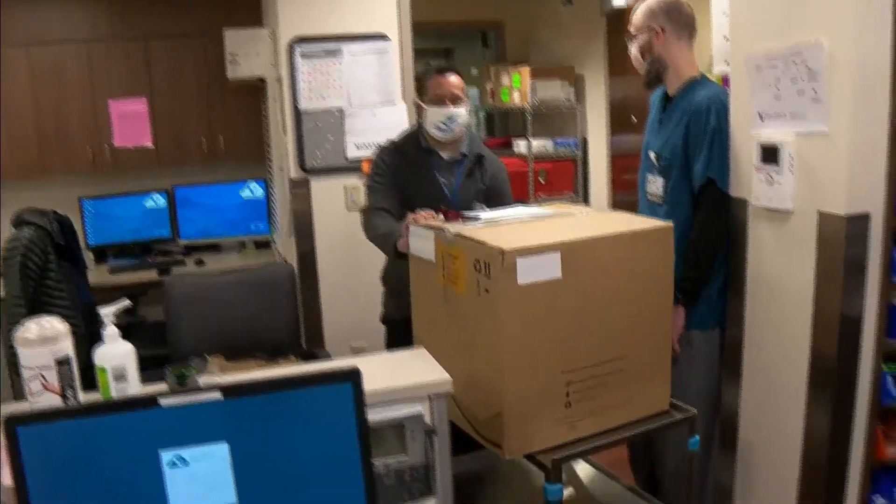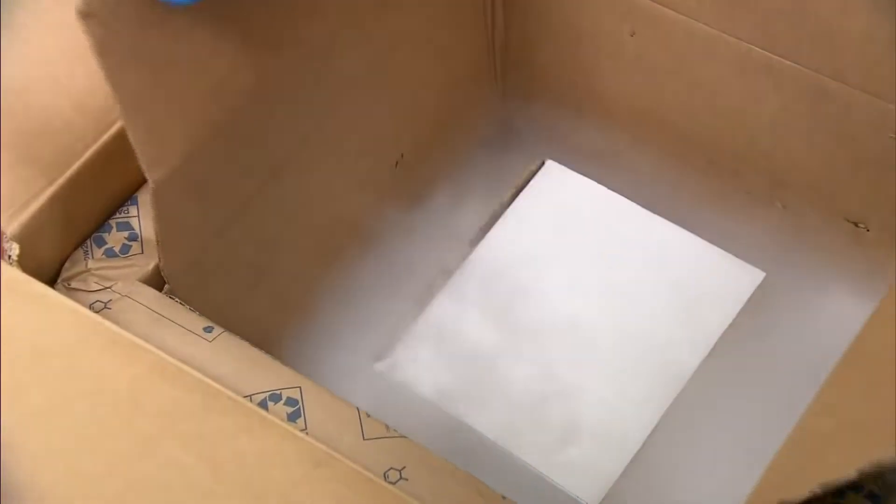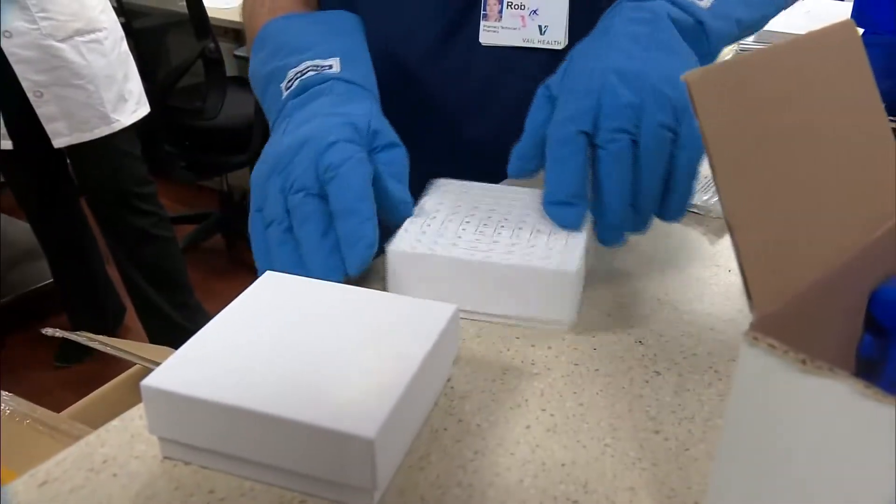With assistance from the National Guard and an escort from State Patrol, it was a smooth ride to Vail Health. When it comes in, we store it in the ultra-cold freezer. If you're going to be using it, you need to thaw it. It's handled much the same way Vail Health handles other vaccines.